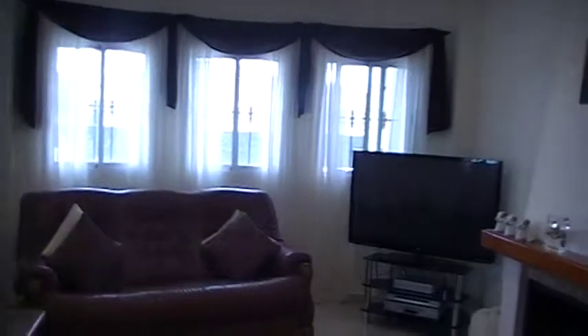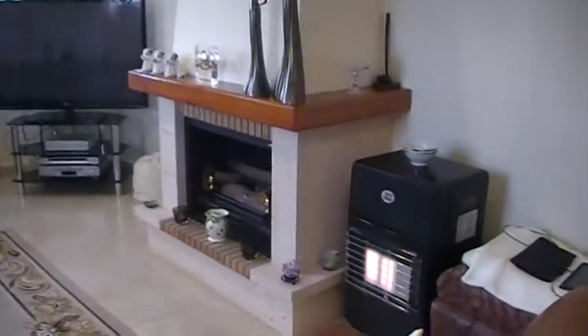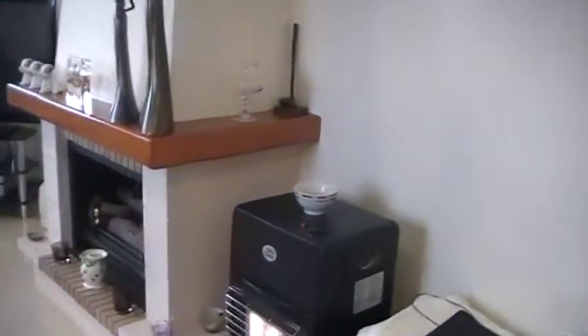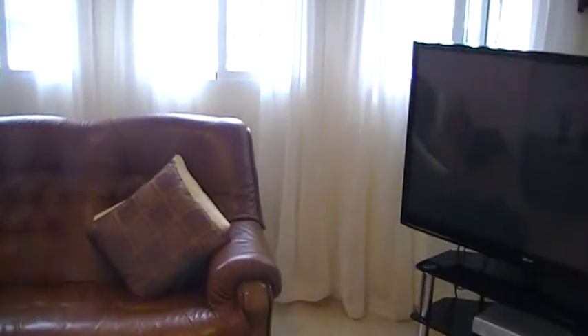This is a good size with lots of light and with a log burning fireplace in the centre there. There's also ceiling fans for the summer. You've got fly screens on all the windows.